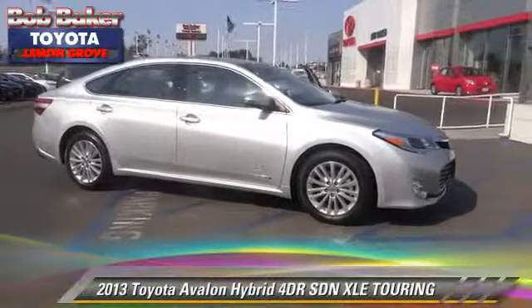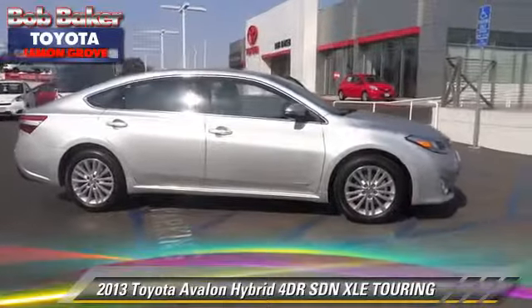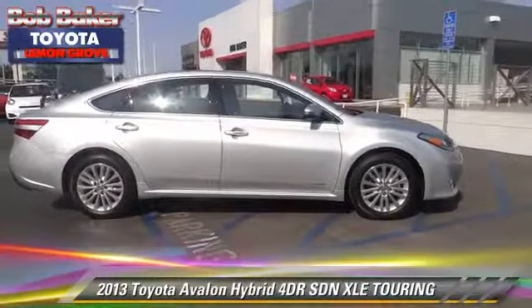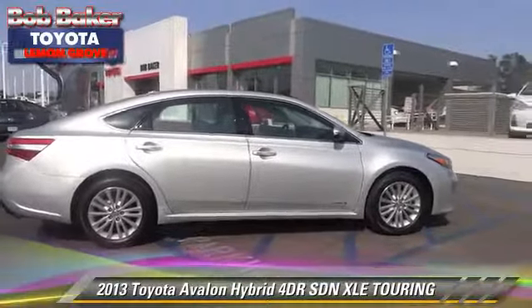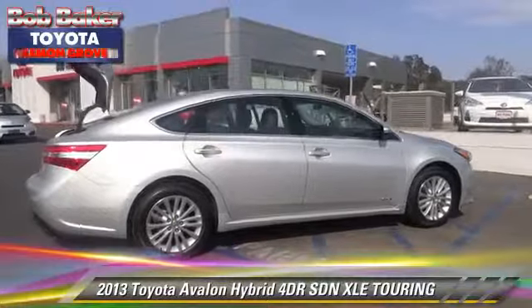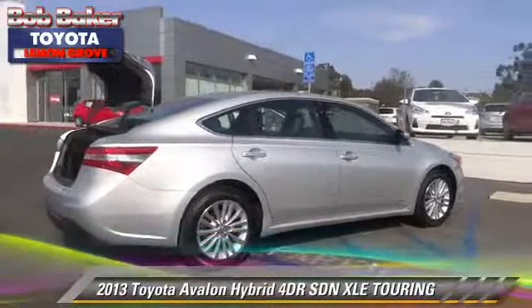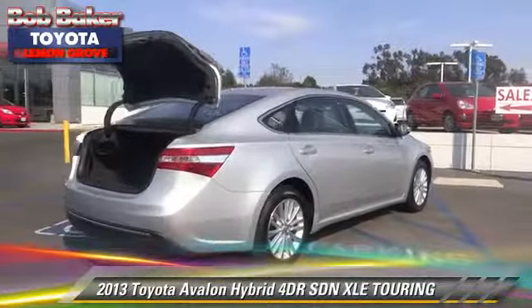The 2013 Toyota Avalon Touring. With an automatic transmission, this sedan is well-equipped. This Toyota features memory seats, leather seats, and alloy wheels. Safety features include fog lights, traction control, and stability control.